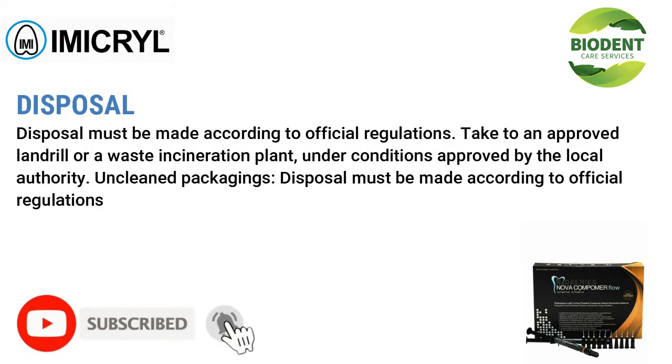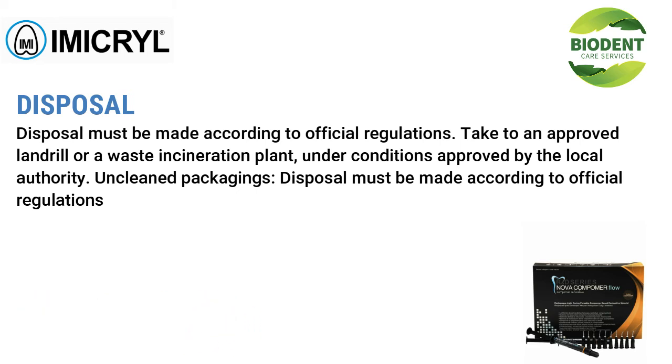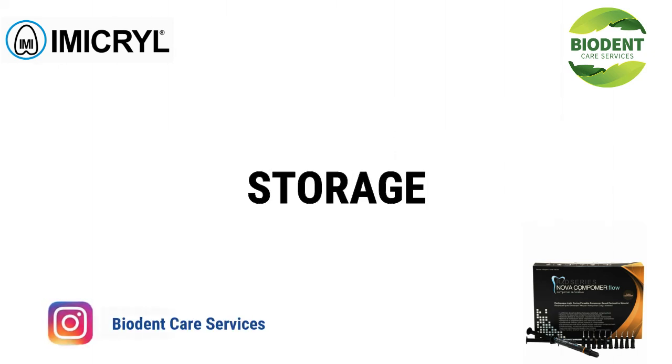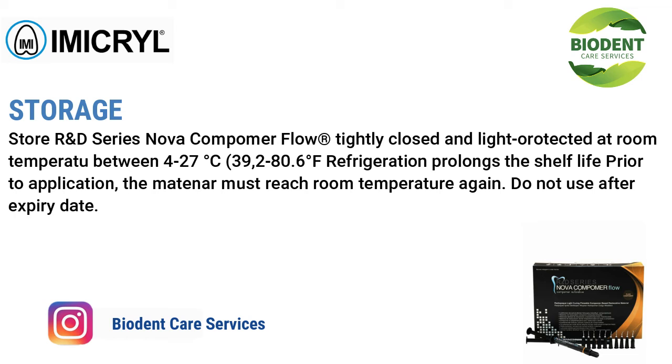Disposal must be made according to official regulations — take to an approved landfill or a waste incineration plant under conditions approved by the local authority. Unclean packaging disposal must also follow official regulations. Storage: store R&D Series Nova Compimer Flow tightly closed and light-protected at room temperature between 4°C to 27°C (39.2°F to 80.6°F). Refrigeration prolongs shelf life; prior to application, the material must reach room temperature again. Do not use after the expiry date.